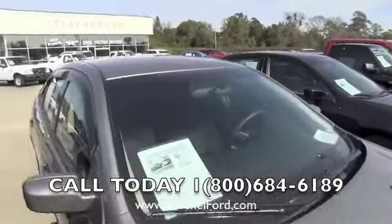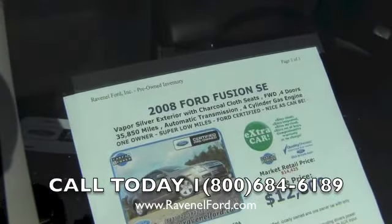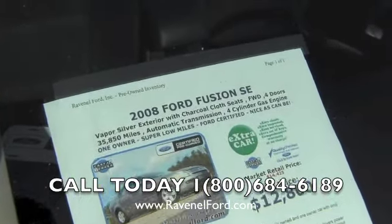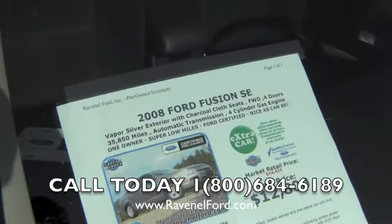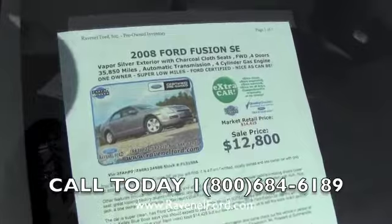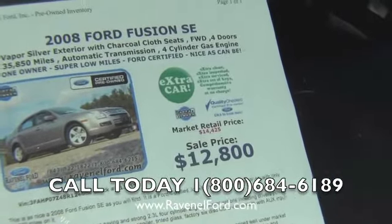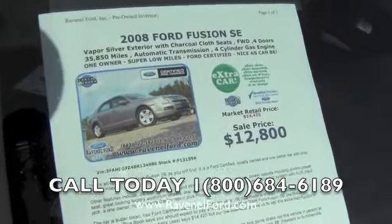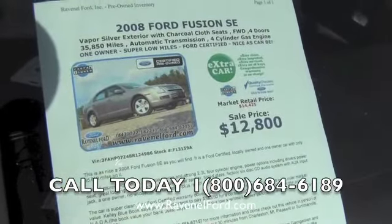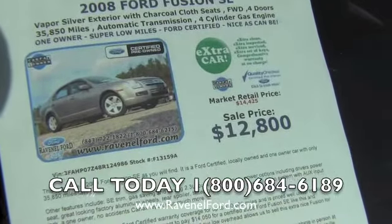Let's take a look at the window sticker for a second. 2008 Ford Fusion SE — you can see the mileage right there at 35,850. Four cylinder engine, so it's going to get pretty good fuel economy. Market retail on NADA.com or Kelly Blue Book is right around $14,425. Sale price is $12,800 at Ravenel Ford, so you're getting a certified pre-owned vehicle for $12,800.